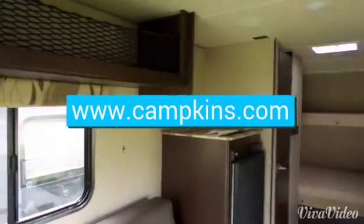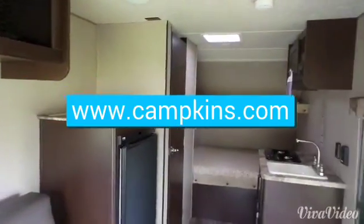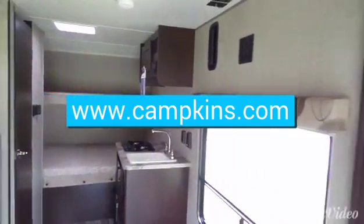Come to Campkins today to see the 17 RP Wolf Pup, just north of Whitby in Myrtle.